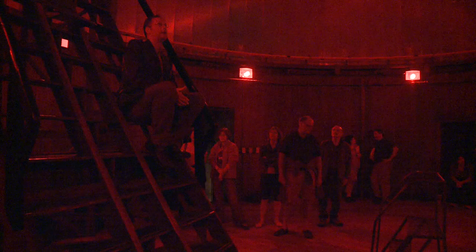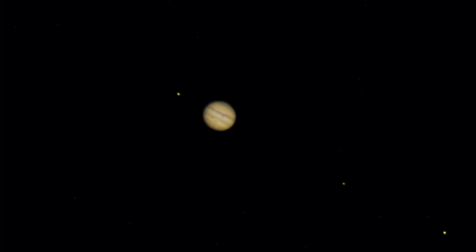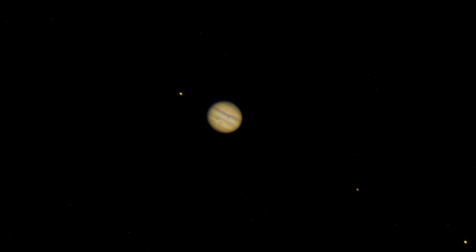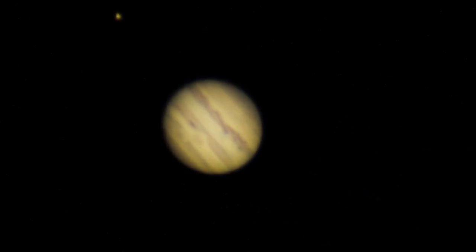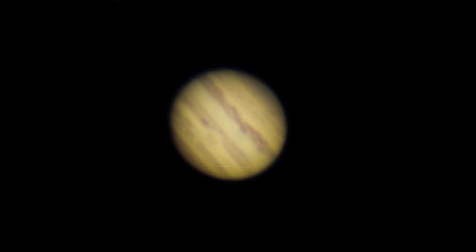Jupiter is in the main telescope. On this clear night, Jupiter is positioned perfectly for a sharp view. The light you'll see from Jupiter, traveling at 186,000 miles per second, still took over 34 minutes to get from Jupiter to the Earth. And that's our own solar system, so you should be getting a sense of how insanely large the universe is.